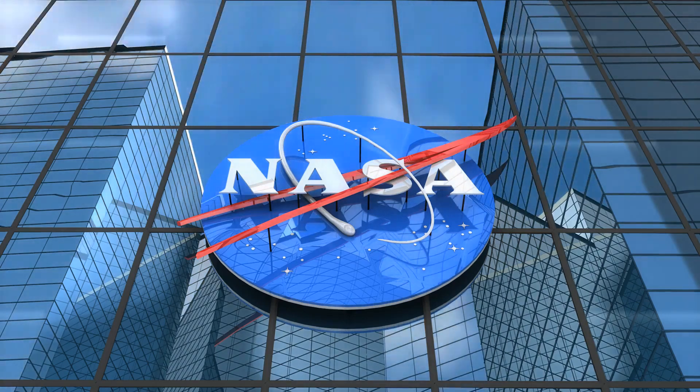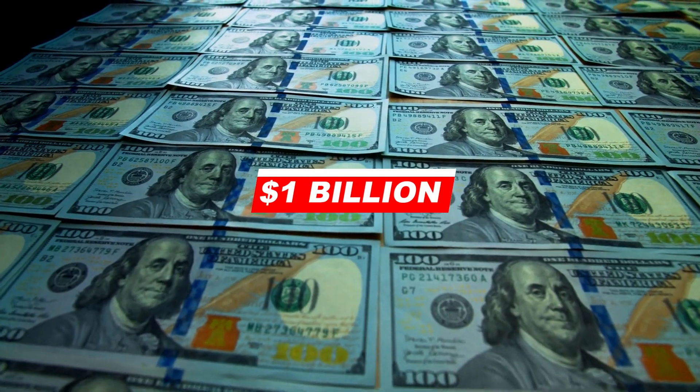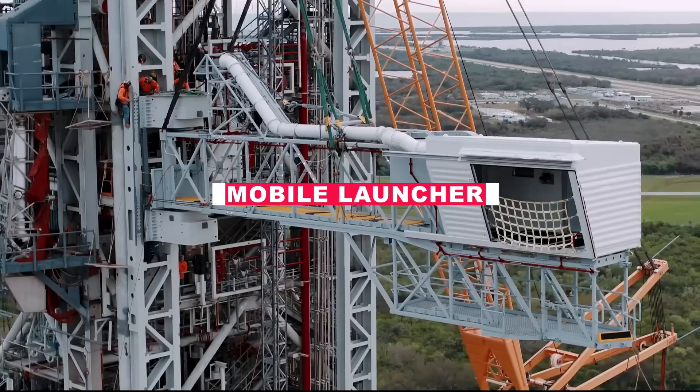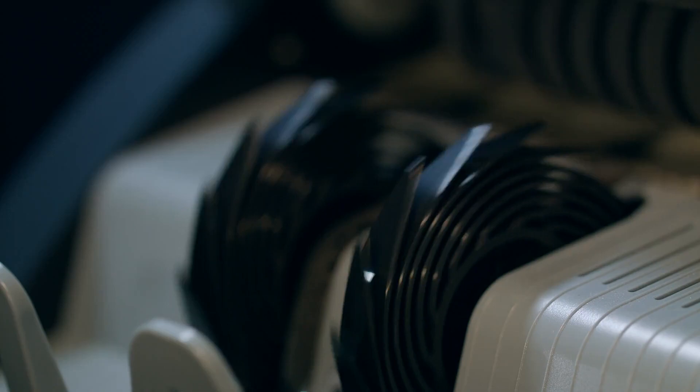NASA still needs to work on what seem to be never-ending issues despite spending a decade and more than $1 billion prepping the SLS and mobile launch tower for the Artemis 1 mission. The SLS still needs to be operational, and the mobile launcher created in conjunction with it is a complete disaster that has cost millions of dollars in revisions and development expenditures.